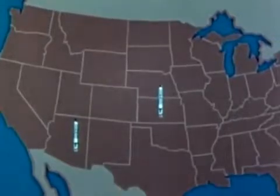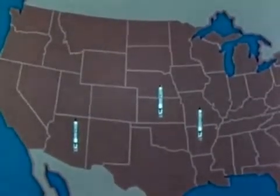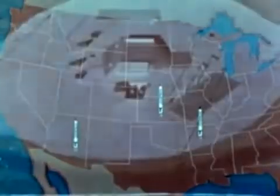McConnell Air Force Base, Kansas. And Little Rock Air Force Base, Arkansas. These underground launch sites are hardened against nuclear attack.